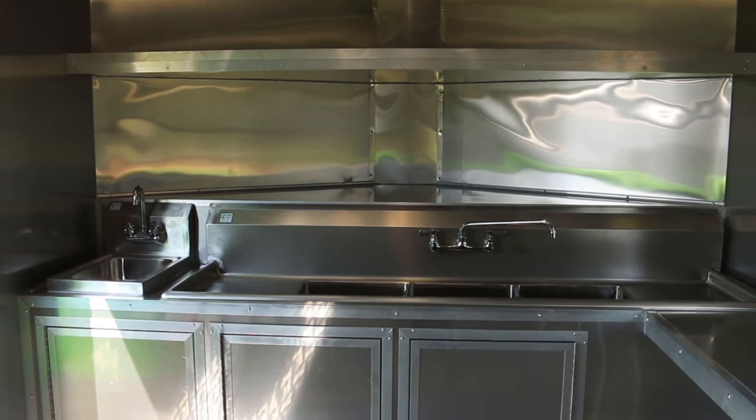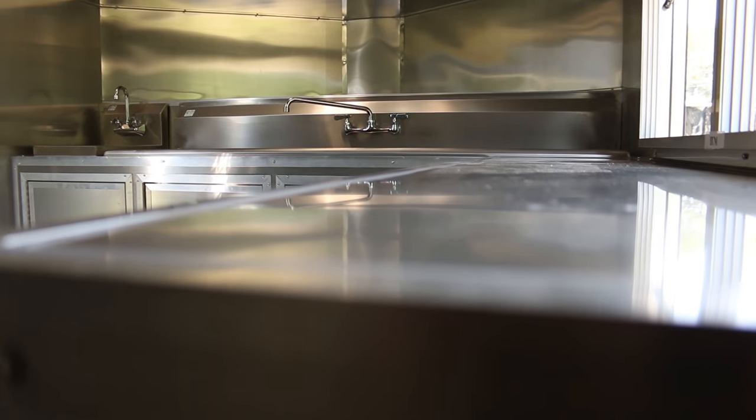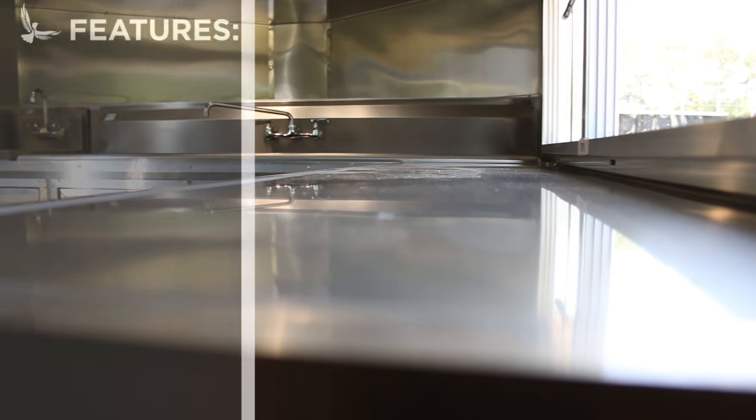The flush RV cabinet latches keep doors secure during travel without obstruction below the sink. There is a wraparound stainless steel countertop that doubles as a serving platform when the concession window is deployed.